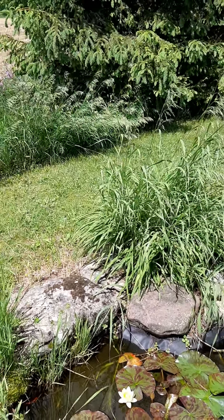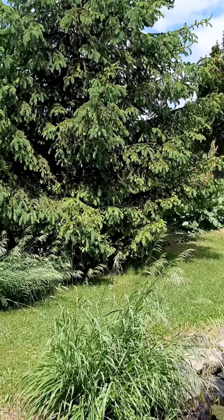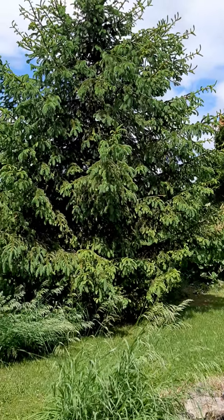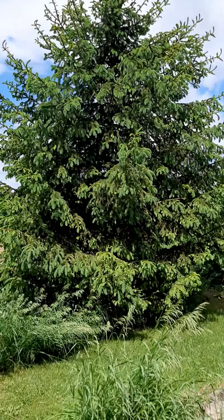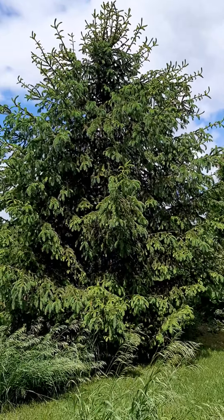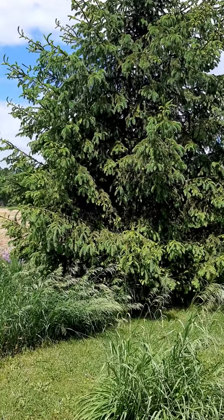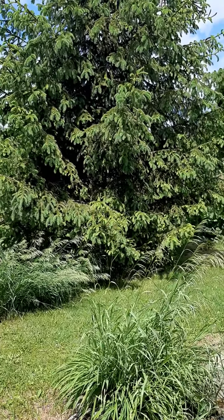I'll also give you a quick view of my big tree. I have this tree here — my daughter planted it on Earth Day when she was in second grade, and look how big it's gotten over the years. I hope it stays here for a hundred years. When my daughter comes back — she's actually 25 now — it'll always be here for her.